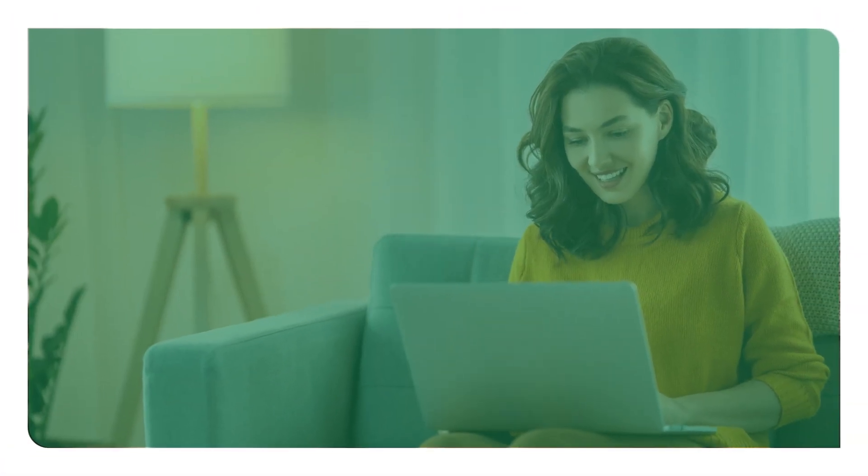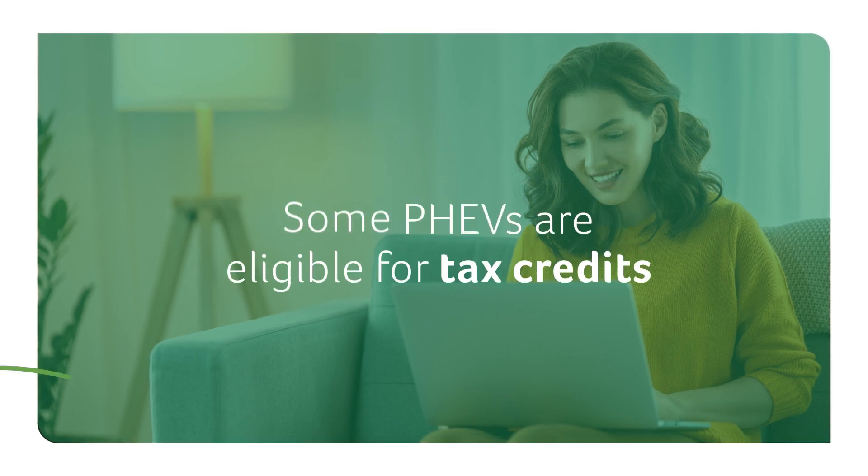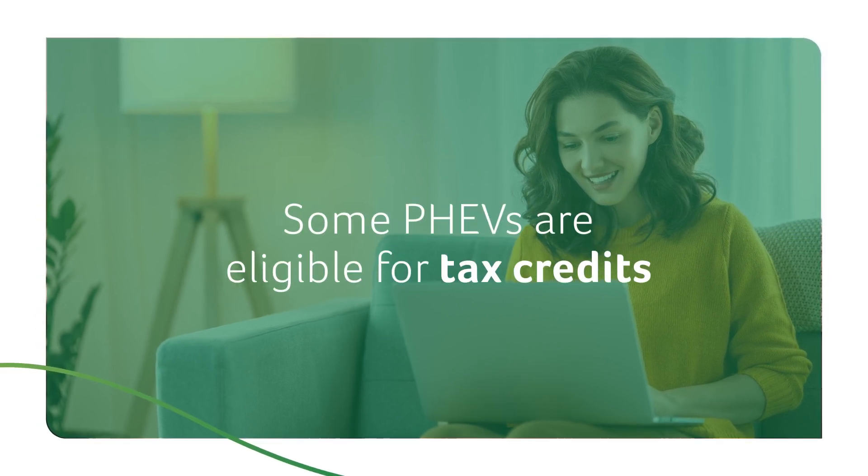Just like all-electric vehicles, some PHEVs are eligible for tax credits that can help lower the purchase price.